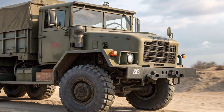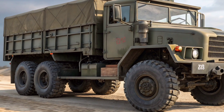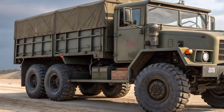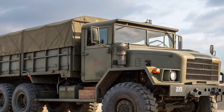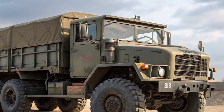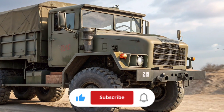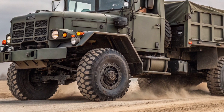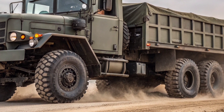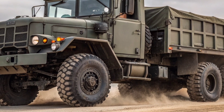Welcome back to Mogverse. Today we're diving deep into one of the most reliable and iconic American military trucks ever built, the AM General M939A2 6x6 truck. This powerhouse has earned its reputation through decades of service, and even in 2026 it continues to be a vital workhorse for the US military and several Allied forces around the world. So sit tight, because we're about to explore its design, performance, capabilities, and what makes it stand out even today.